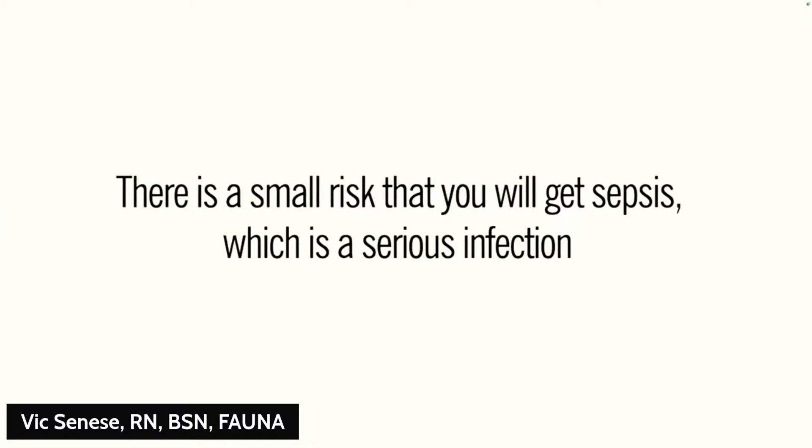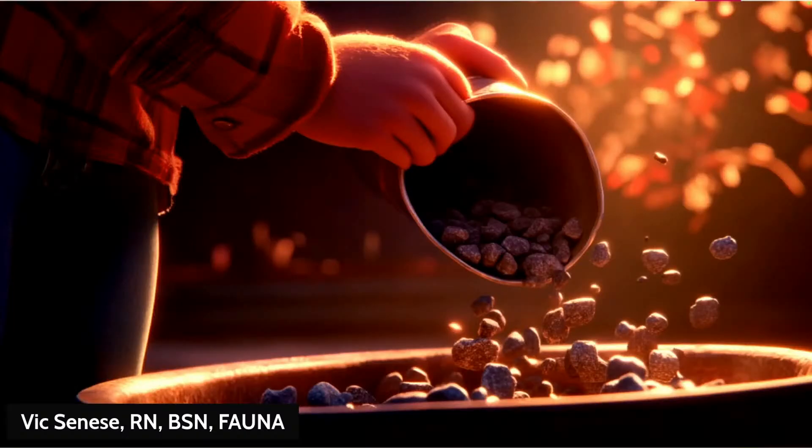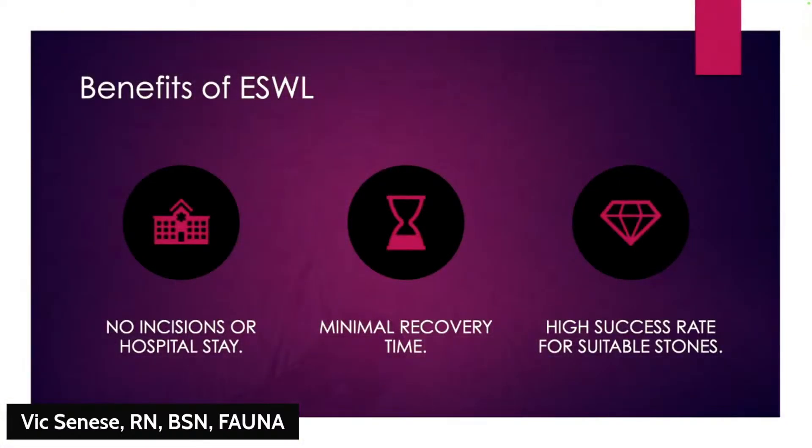To explain that pain risk: imagine pouring rocks into a funnel really fast — it gets blocked. That's how it works with stone fragments. As they break into sand and come down smoothly, a few at a time, there's no problem. But sometimes fragments rush down too fast and can block the ureter, which gets much narrower as it exits the kidney — causing severe pain just like a kidney stone.